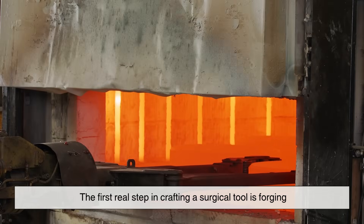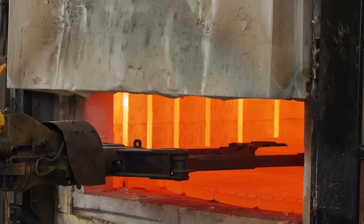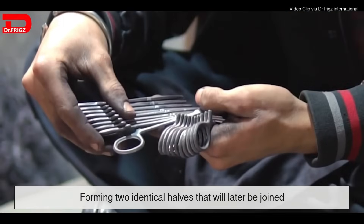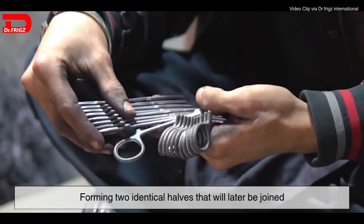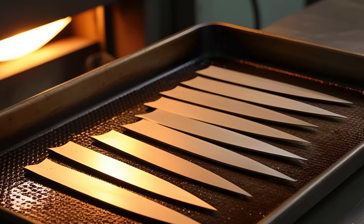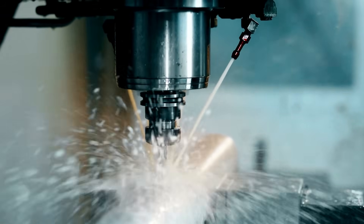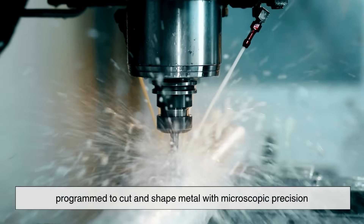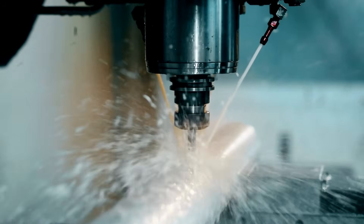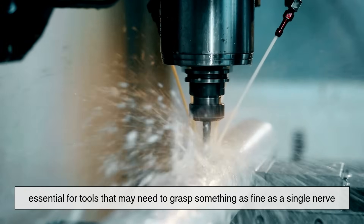The first real step in crafting a surgical tool is forging. In a high-heat environment, metals are heated until malleable and then hammered or pressed into rough shapes. For some instruments, such as forceps or clamps, this involves forming two identical halves that will later be joined. For a scalpel blade, the forging process focuses on creating a blank that can later be sharpened and honed. CNC machines — short for Computer Numerical Control — often play a role here. These advanced machines are programmed to cut and shape metal with microscopic precision, allowing manufacturers to produce intricate designs consistently, essential for tools that may need to grasp something as fine as a single nerve.